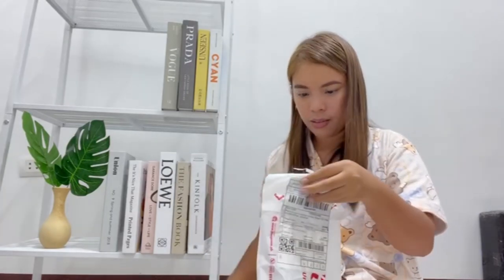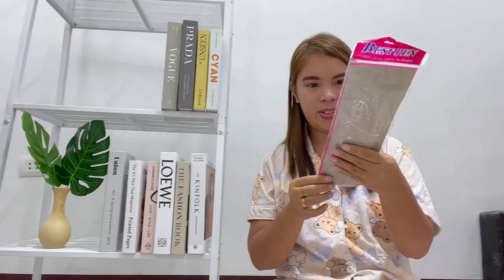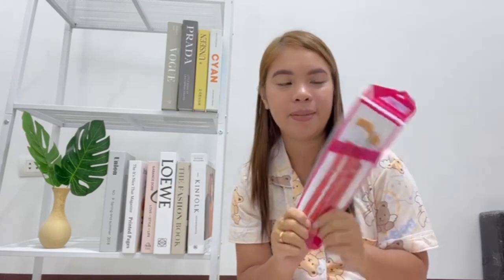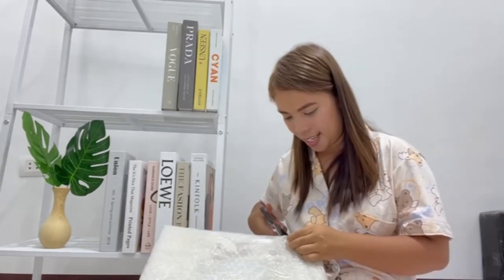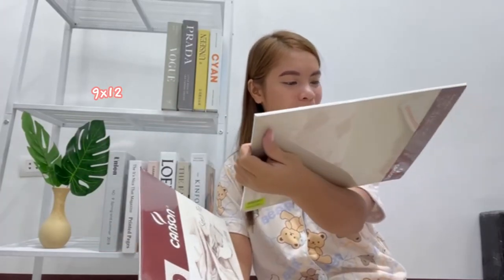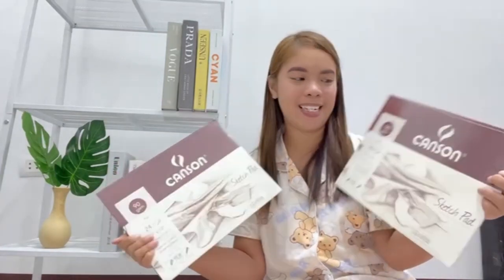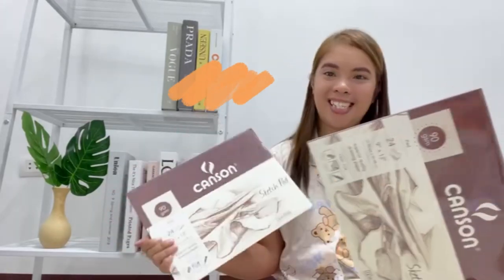Next item. Ito yung pang-paint ko and paintbrush, para sa artworks ko sa Turets Diaries. Next item naman — Canson sketch pads. 9x12 siya, 90 GSM. Ideal for pastel, pencil, charcoal drawings. Excited na akong gamitin dito para sa artworks ko for Turets Diaries channel.